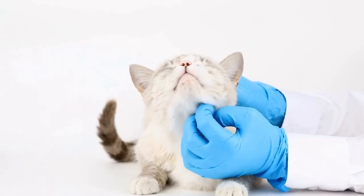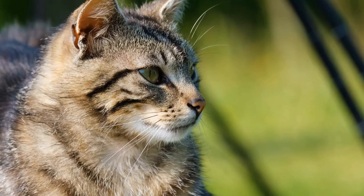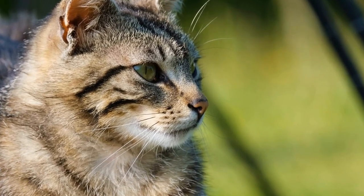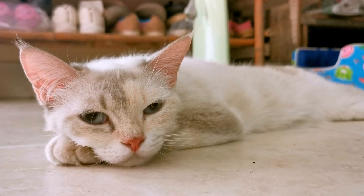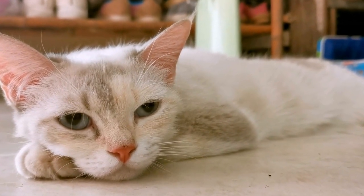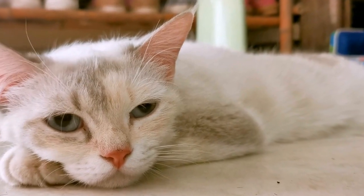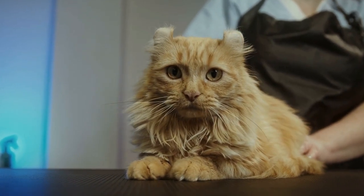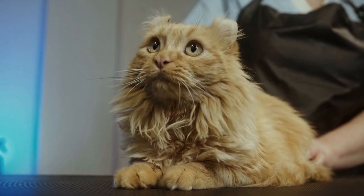Provide Hiding Spots. Cats love to hide and pounce on unsuspecting insects. Create hiding spots in your outdoor space by strategically placing pots, boxes, or even tunnels. This will allow your cat to play and unleash their natural hunting instincts in a safe and controlled environment.